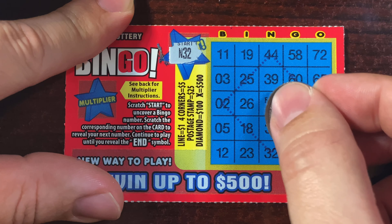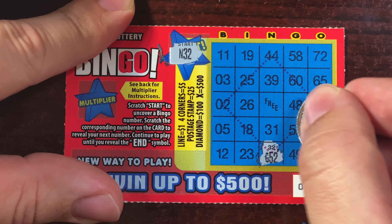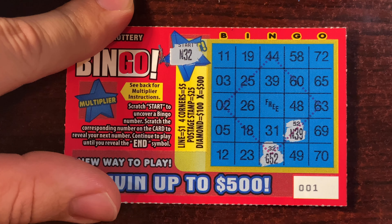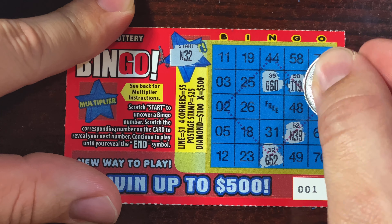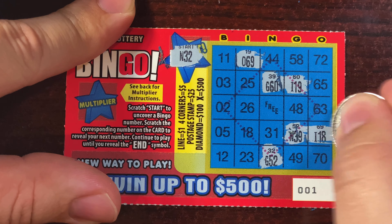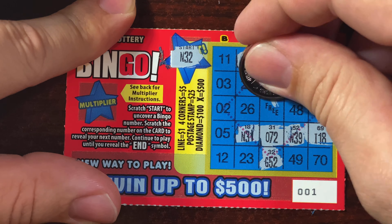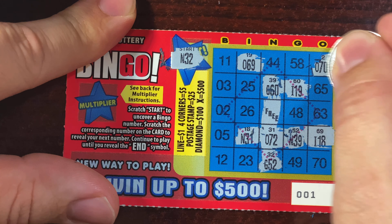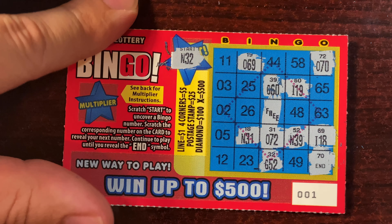Let's keep going. N32, G3, G52 — these are wild, actually a pretty cool ticket. I might have to break it into two videos because there are a lot of them. N39 — let me know in the comments what you think of them. G60, I19, O69, I18, N31 — can't forget the free spot. O72, O70 — we're getting close to that X. And we hit an end again, nothing on that one either.